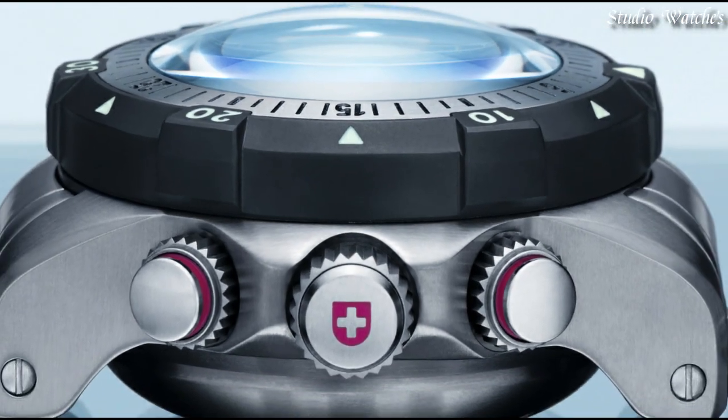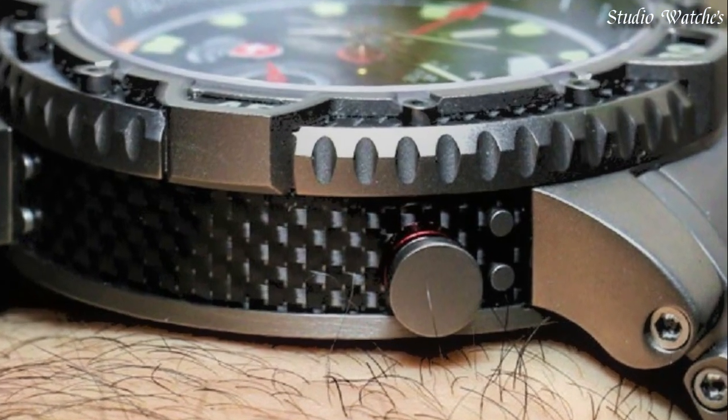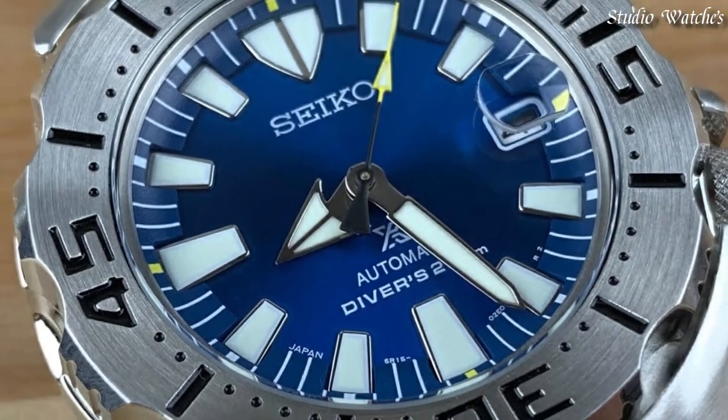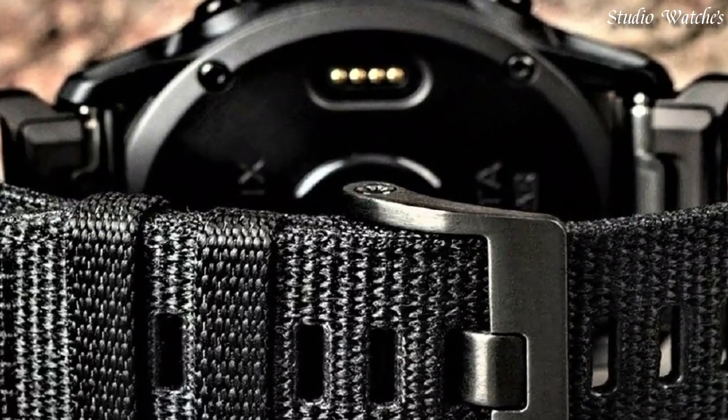Hello guys! Today I will show you the best Navy SEALs watches of 2023 based on specifications. Please subscribe to my channel for more videos, and if you have any questions, please comment in the comment section.